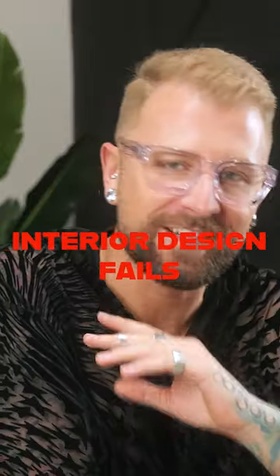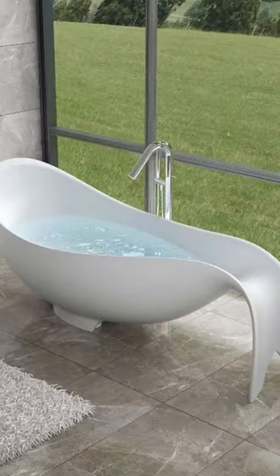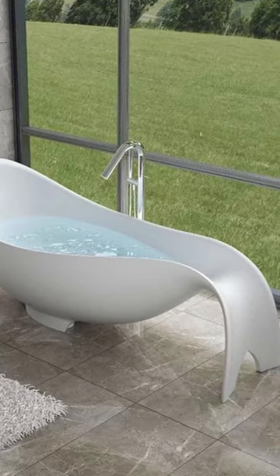Let's take a look at this week's top interior design fails. Someone thought it would be a good idea to turn a ladle into a bathtub.